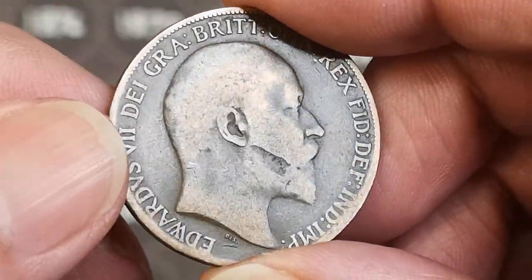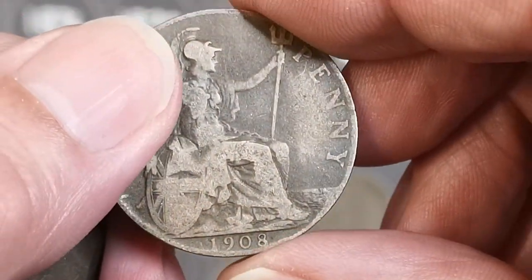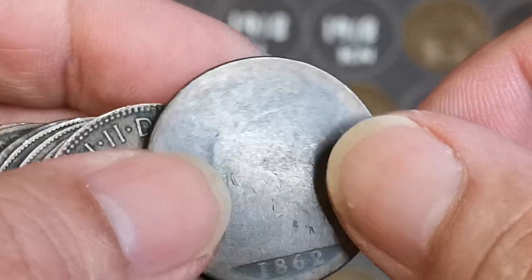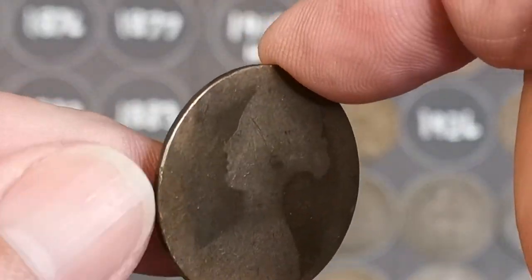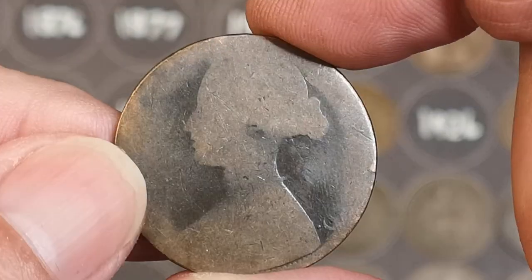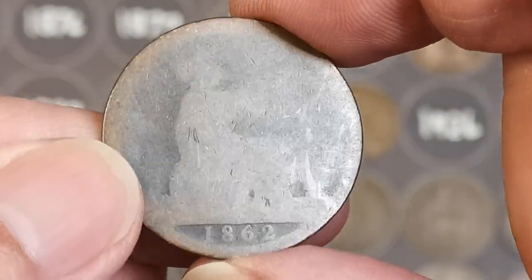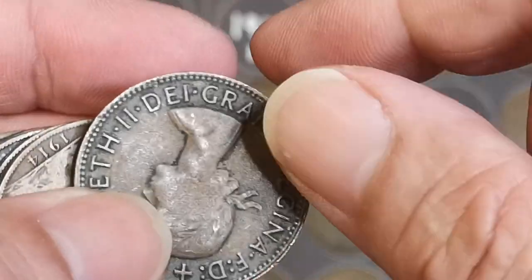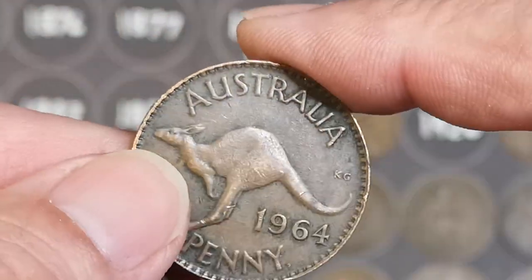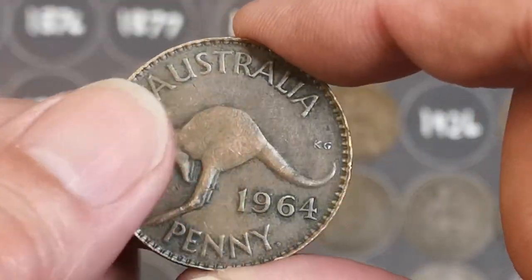We've got Edward VII — a bit of a funny mark on his cheek there, 1908. There's an old one, 1862 — I think that's going to be one we need. Victoria, very worn, can't read any of the writing on that side; the date's the only thing readable. And it's an Australian one — a bonzer coin! No, that's enough of the accents now.